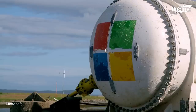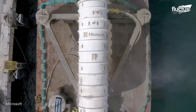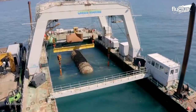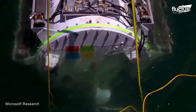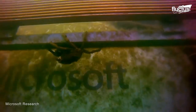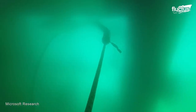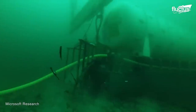One good example is Project Natick. Initiated by Microsoft, Project Natick aims to investigate the feasibility of using underwater data centers to solve the increasing demand for cloud computing resources. The data centers are housed in specially designed underwater capsules, or data center pods. The capsule is laid deep underwater and uses natural cooling and renewable energy sources to power its operations.